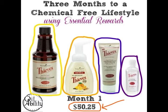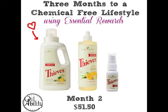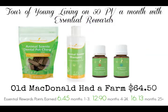Month two on your essential rewards: you can do Thieves Laundry Soap — which I am obsessed with, it smells amazing — you have your Thieves Dish Soap and Thieves Spray. Stick that little bottle in your purse. You can disinfect your hands if you're touching something or in the bathroom, wherever you're at. It's always good to have that little thing in there.